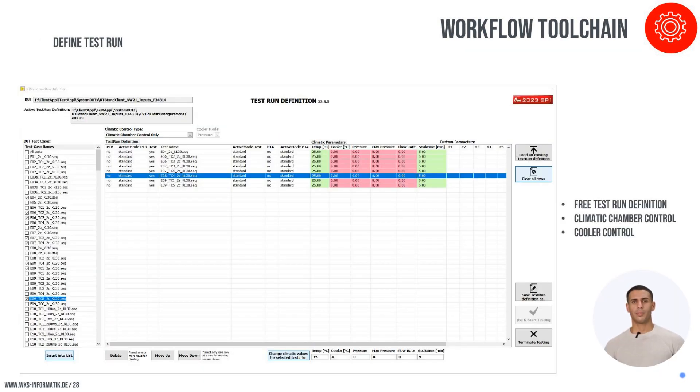The test run definition tool in RT-Stand LV-124 facilitates a flexible assembly of test runs, enabling users to compile comprehensive testing protocols efficiently. This tool allows for the selection of specific test sequences and the integration of additional devices like climate chambers and coolers, adding a realistic element to the testing environment. Users can save and reuse these test configurations, which is particularly beneficial for iterative testing, ensuring consistency and efficiency in the testing process.